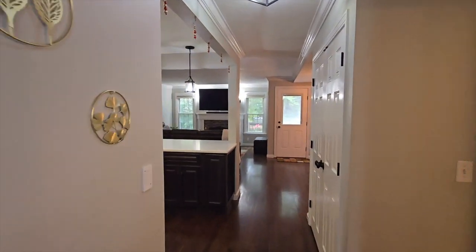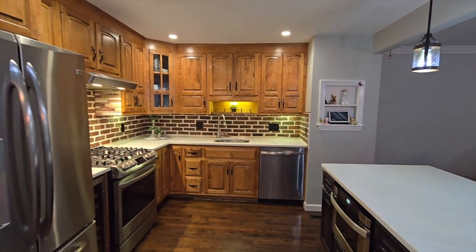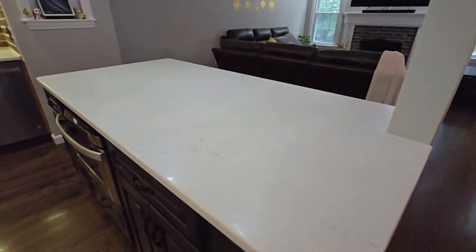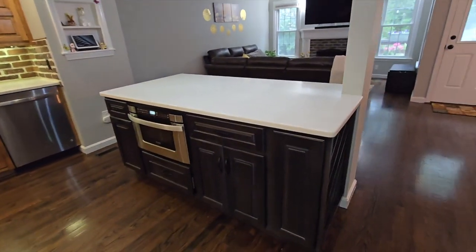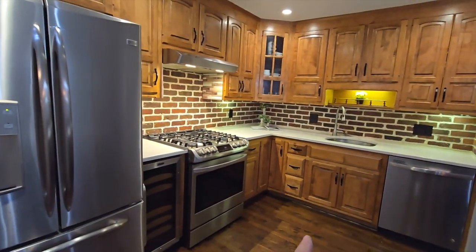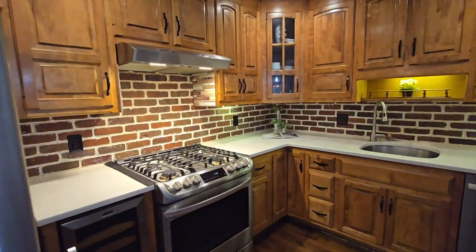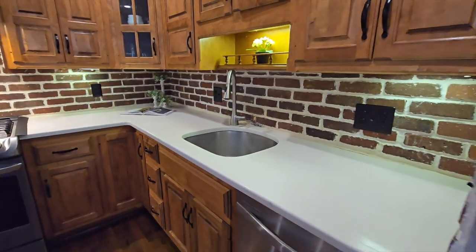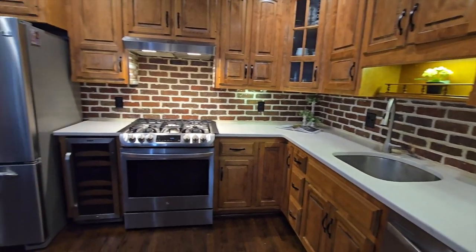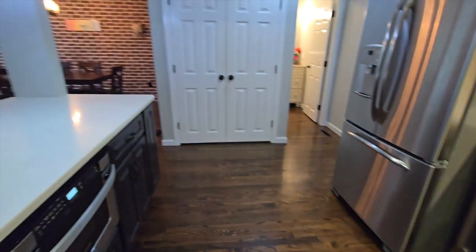This property has two bedrooms, two and a half baths, and an awesome kitchen. We have quartz countertops, a huge island that everybody likes, stainless steel appliances, and a beverage or wine fridge. The cabinets are in excellent condition, and the floors are gleaming hardwood.